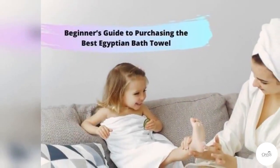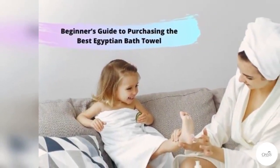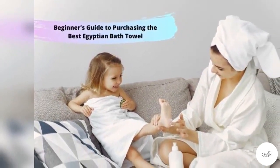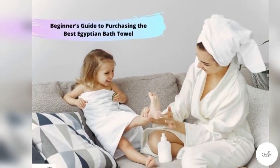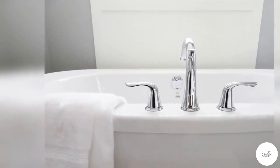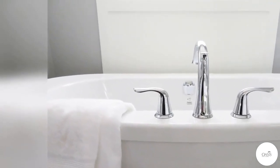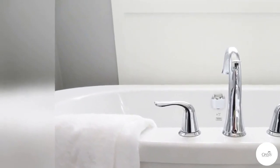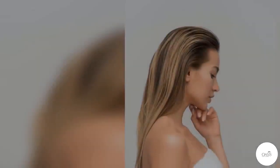Beginner's Guide to Purchasing the Best Egyptian Bath Towel. When you're out there making your first luxury towel investment, consider the two main attributes of your towel: fabric and density. Apart from these, there are other key features as well that you need to look out for so that you make the right choice. A renowned supplier of organic cotton towels in the industry has curated a collection of such bath towels that you can have a look at.